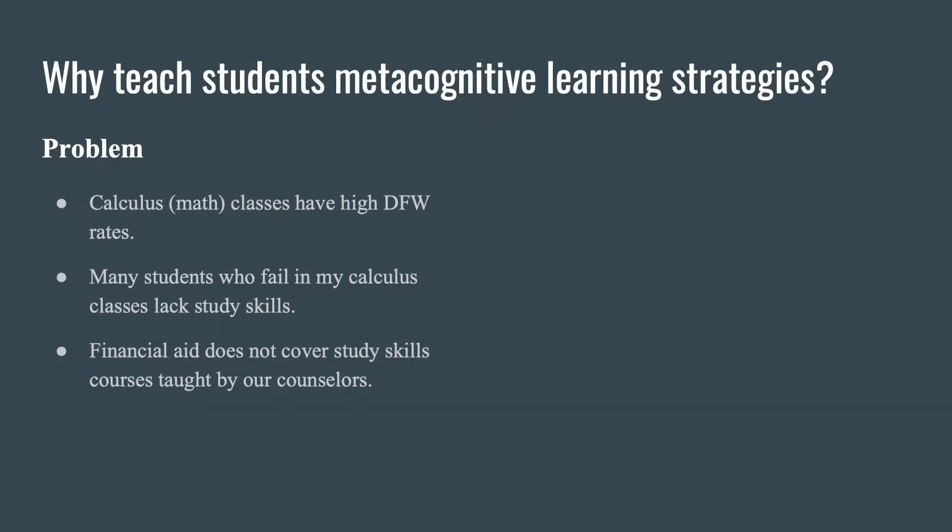Actually, I learned that math is a tame problem. Mathematics is not wicked — if you think about math problems, they're very well-defined. They have nice, clean, beautiful solutions. So math should not be difficult for our students if they just knew how to learn it. Unfortunately, here at Montgomery College, our study skills courses taught by counselors are generally not covered under financial aid. So students don't take those classes — the classes they need, they can't take.